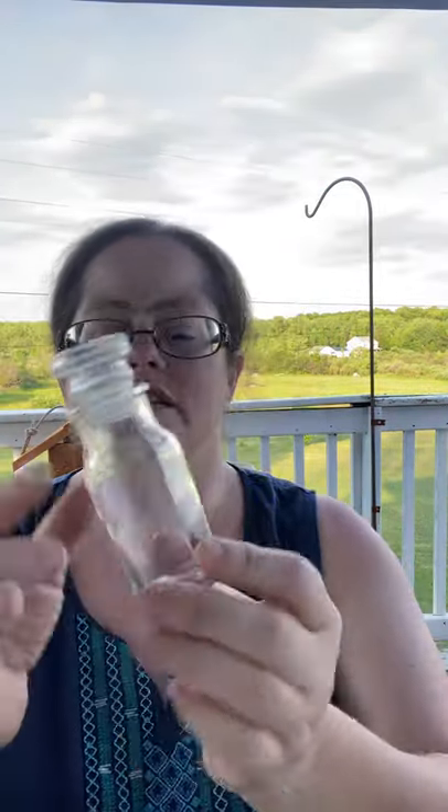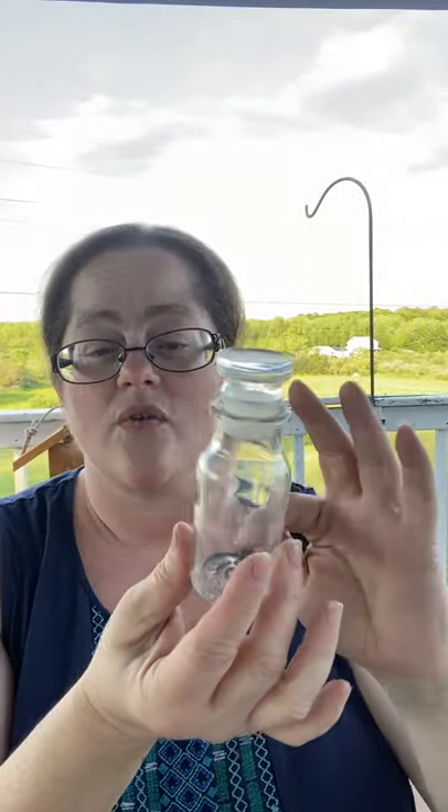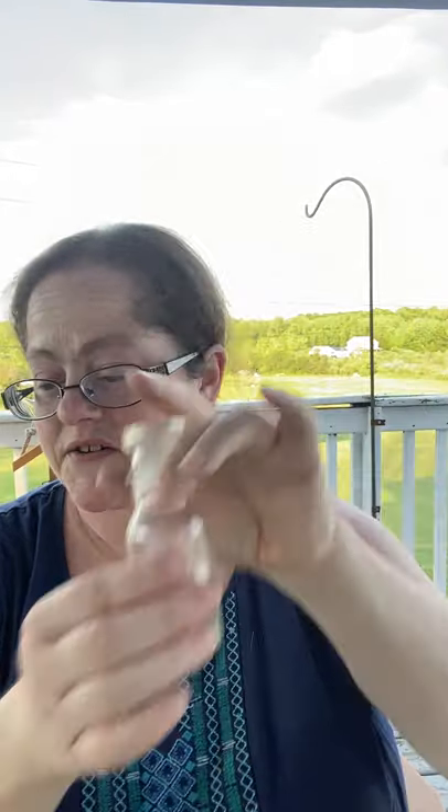I sometimes get little glass containers because I like to make little scenes inside them for the different holidays. Stay tuned for that — probably not right now, but coming soon.